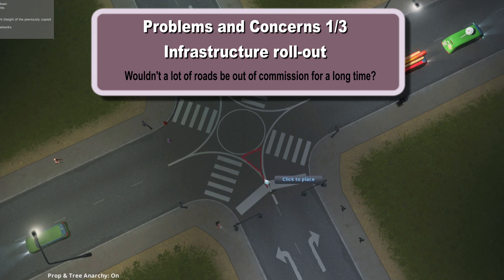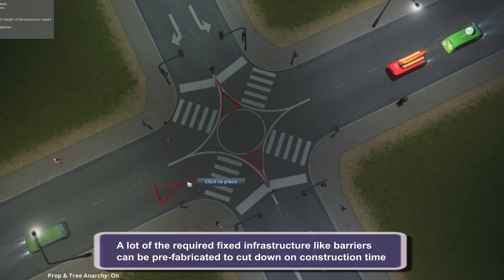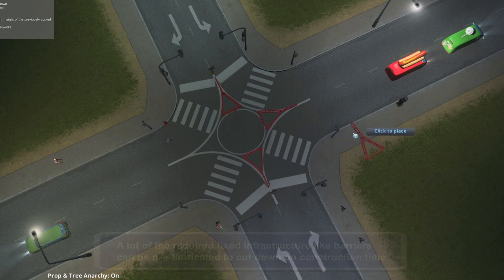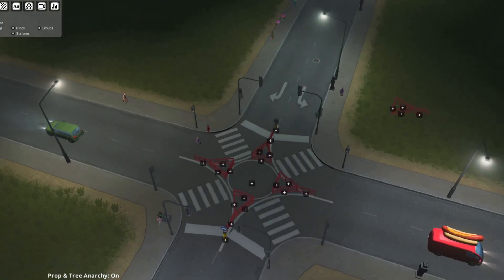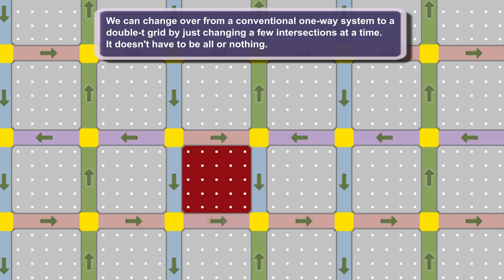What about infrastructure rollout? The double T junction will need fixed barriers to be safe — does that mean large sections of a city would need to be shut down for weeks or months? No, and for two reasons. First, a lot of the infrastructure could be prefabricated, cutting down considerably on construction time. Second, if you already have a one-way system, it's possible to change over to a double T grid in small increments of just a couple of intersections at a time.